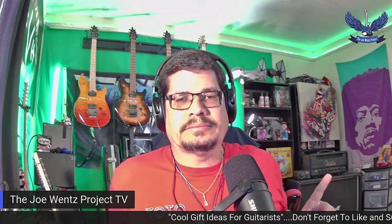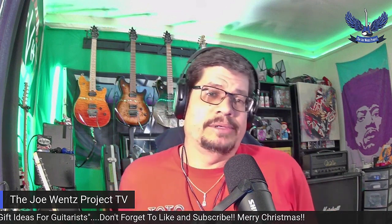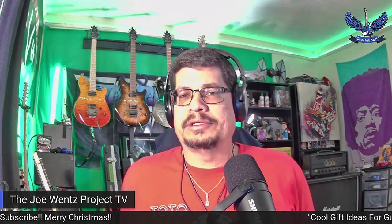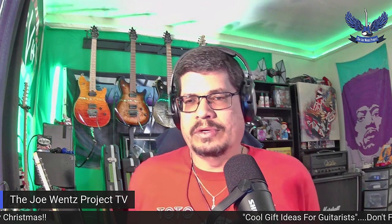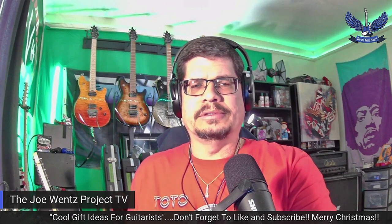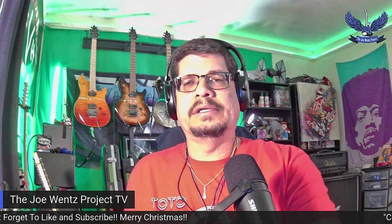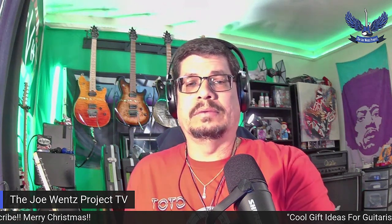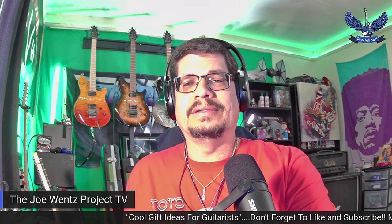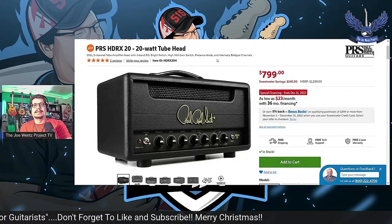So I went ahead and we traded, and I had my eye on that amp right there. That is the Paul Reed Smith HDRX20 Hendrix amp head. They modeled that amp head after Hendrix's Marshall head from Woodstock, from what I understand. So I wanted to show you a closer look of that — I've already got it pulled up here, and we're going to share a screen.